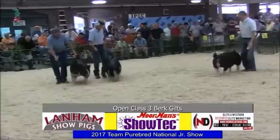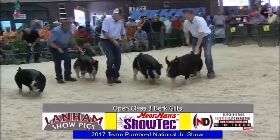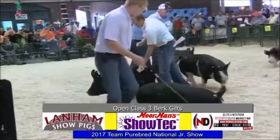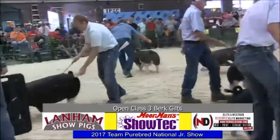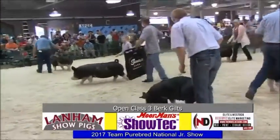Got class three Berkshire Gilts in the ring. This one here gathers a pin pretty quick out of the gate — 119.5 — as well as 153.5. That's a 1.5 and a 3.